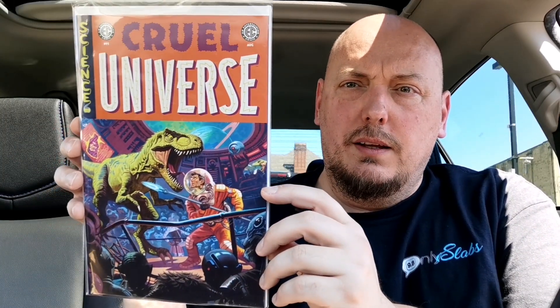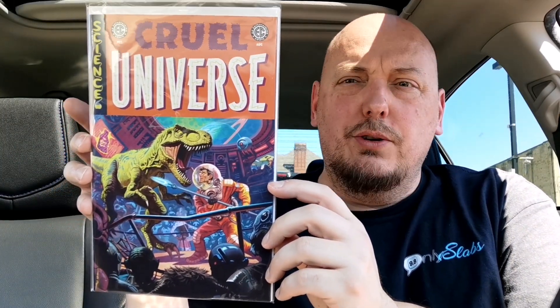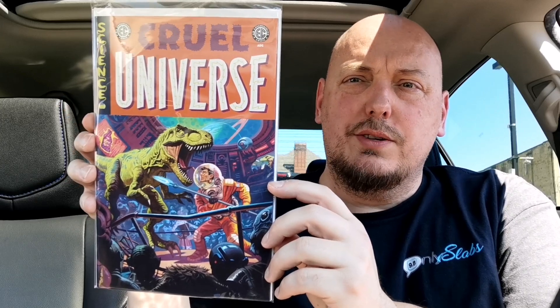It's actually a pretty good take — I like it, and I'm looking forward to getting into this offering from Stephanie Phillips. Up next from EC Comics, it's Cruel Universe. I did like the first offering last week from EC; I like the pulp-style short stories in these books, so here's hoping we have some more great stories in Cruel Universe.